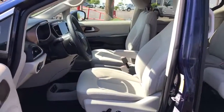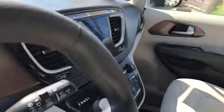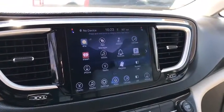Floor mats, four-wheel disc brakes, aluminum wheels, front-wheel drive, rear defrost, MP3 player, power door locks.